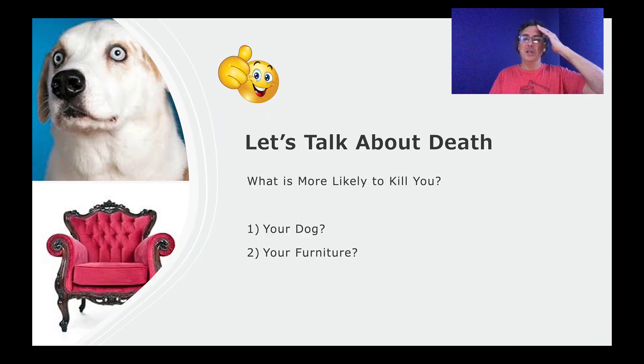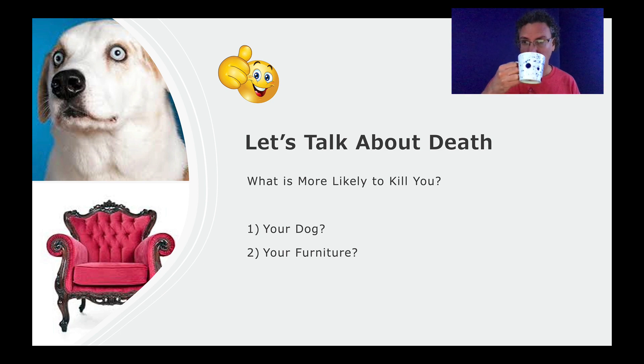What's more likely to kill you — your dog or your furniture? When shown as a pair, people realize it's probably furniture. And that's right — it's furniture. The cause of death is usually somebody standing on their furniture to do something high, falling and cracking their head. There's a lot of death that involves furniture as the cause, and very few that involve dogs. So furniture is more dangerous than dogs. When you see a list of causes of death, people put furniture really low — furniture doesn't kill you. But it turns out it does.